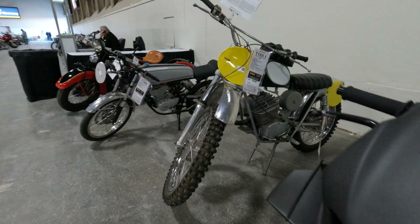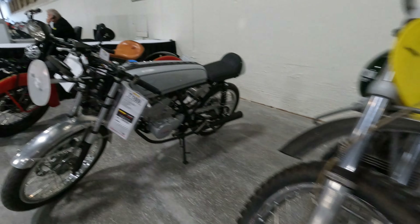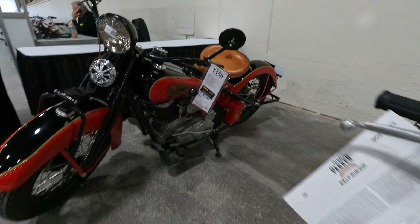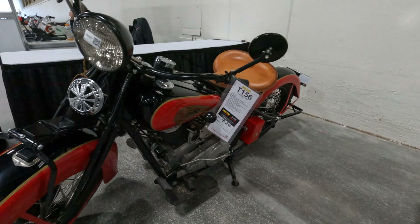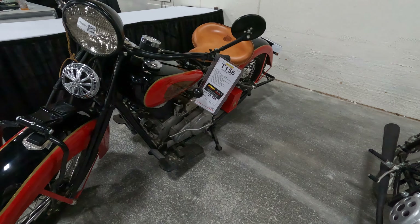Shows what they're going for. And then a Penton Six Days at $4,000. $5,000 for a Honda 50 Dream. And $38,000 for an Indian Chief.